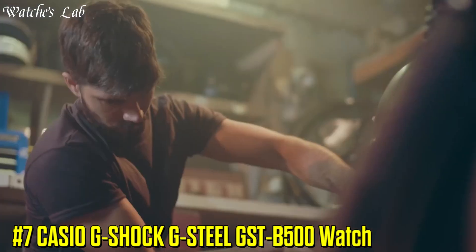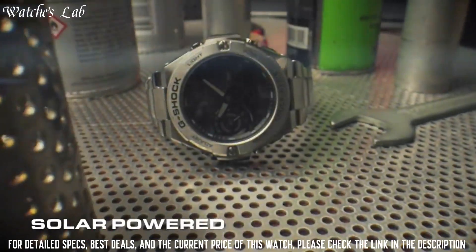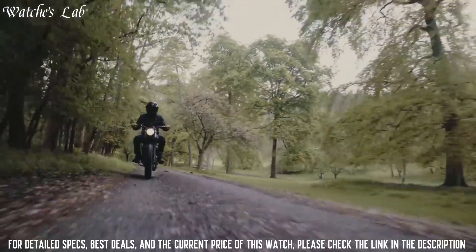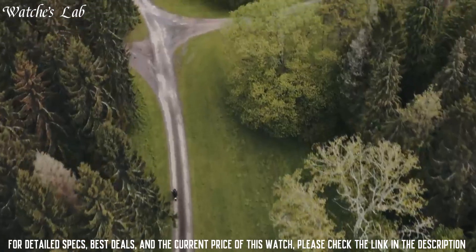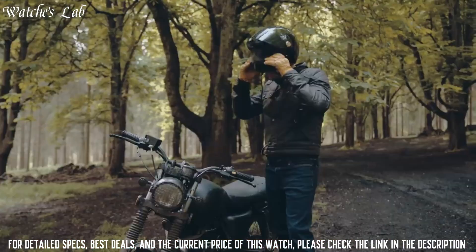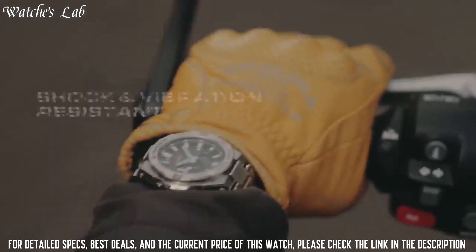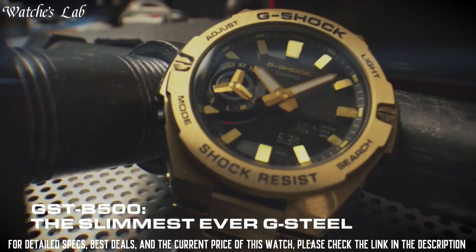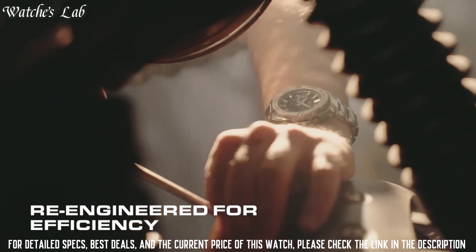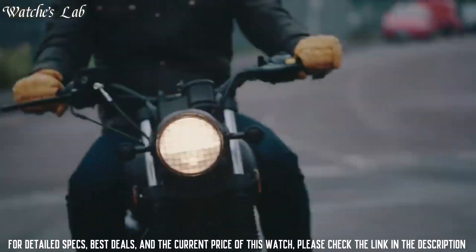Number 7: Casio G-Shock G-Steel GST-B500 Watch. Case dimensions are 48.9mm in diameter and 12.8mm in thickness. The dial is black LCD, display type analog-digital. This timepiece has mineral glass, stainless steel band, band color silver, and 200m water resistance. The watch is from the G-Shock Collection.